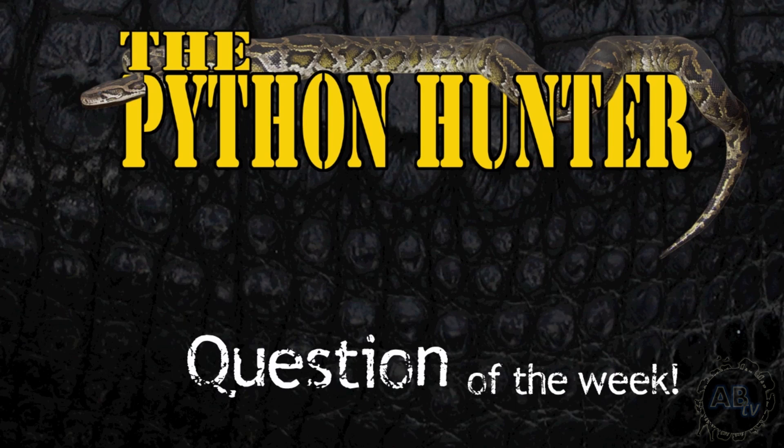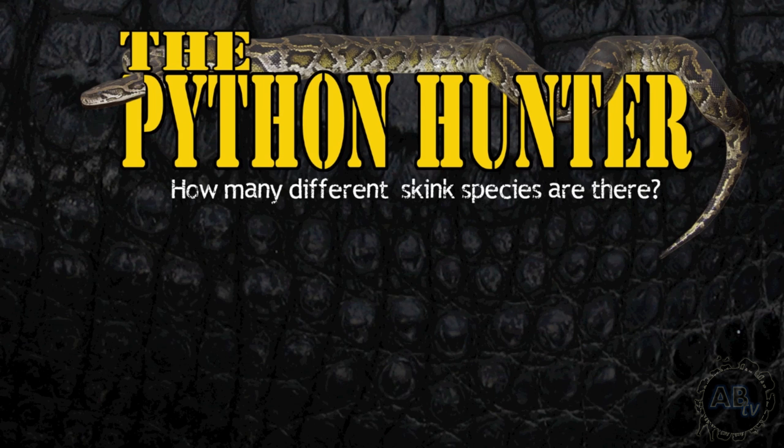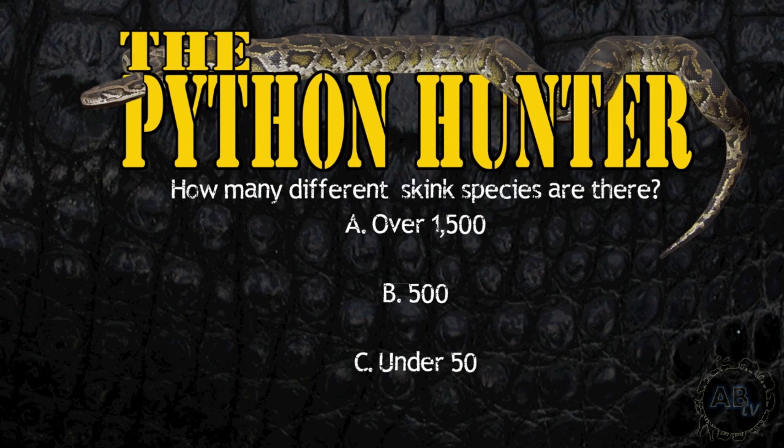It's time for the Python Hunter question of the week: How many different skink species are there? A: Over 1,500? B: 500? Or C: Under 50 different species? Go ahead and post your answer in the comment section down below and stay tuned for the answer later on in the show.